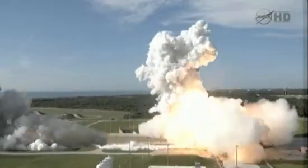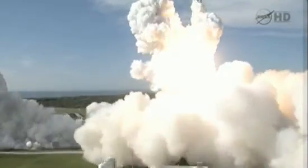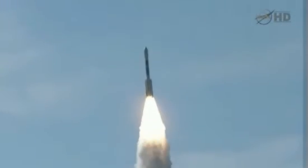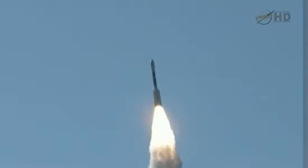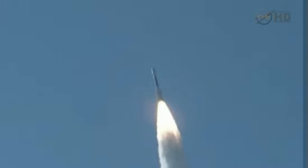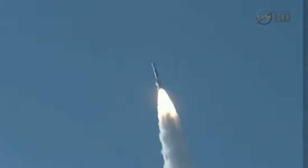And liftoff of the Delta II with Grail on a journey to the center of the moon. Chamber pressure rising in all six ground-lit top-lit motors. Good chamber pressure on the main engine. Good chamber pressure on both verniers. Good chamber pressure on all six ground-lit motors.